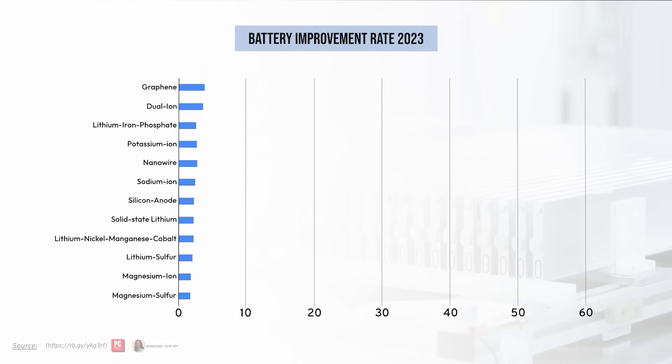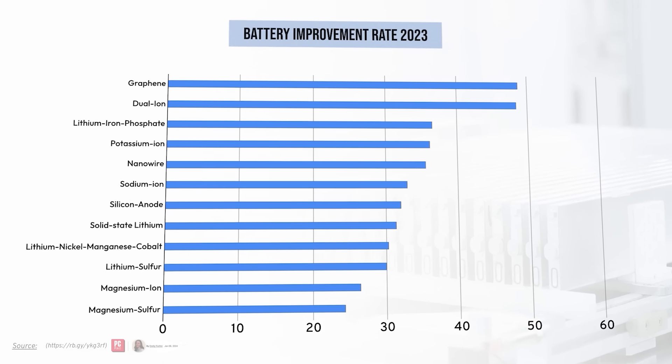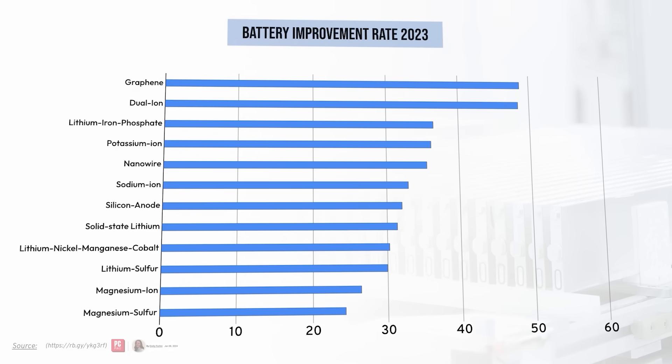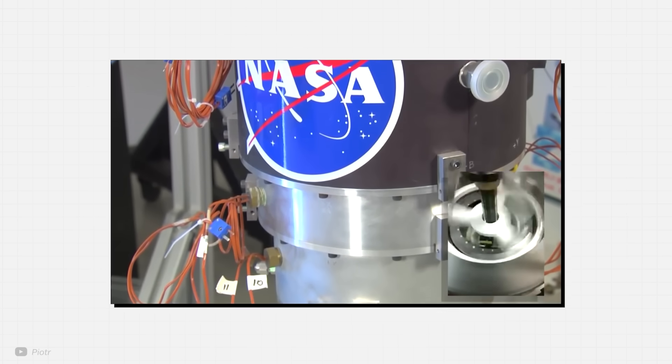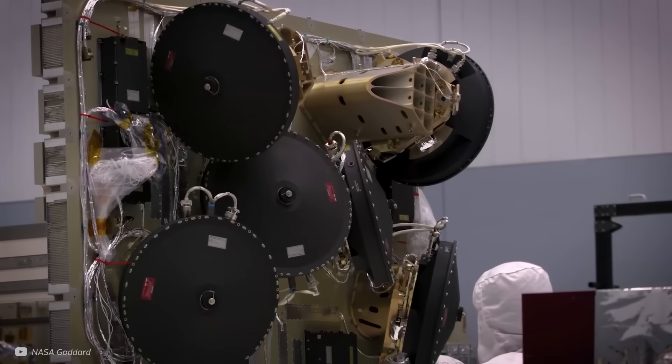Flywheel energy storage systems are unlikely to make the list of up-and-coming battery technologies threatening the dominance of lithium-ion. But what's fascinating to see is how NASA took mechanical batteries to a whole new level, reinventing the flywheel.